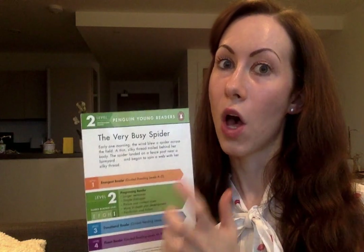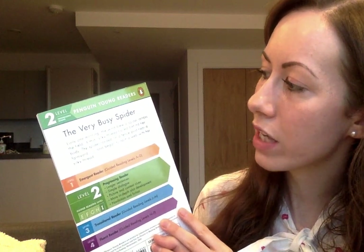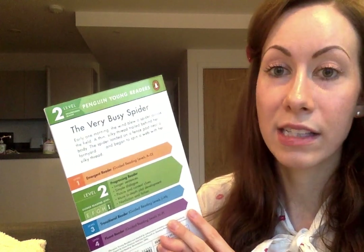On the back, the blurb says: early one morning the wind blew a spider across the field. A thin silky thread trailed behind her body. The spider landed on a fence post near a farmyard and began to spin away with her silky thread. Right, so let's get started.